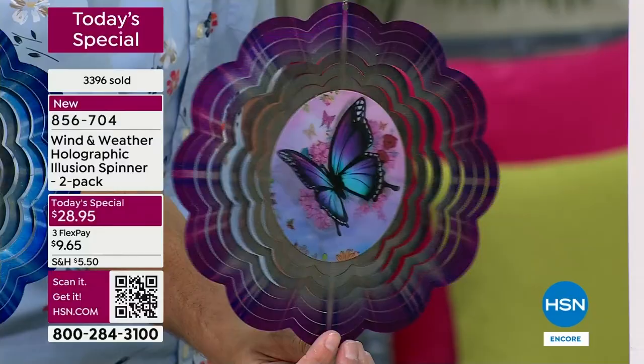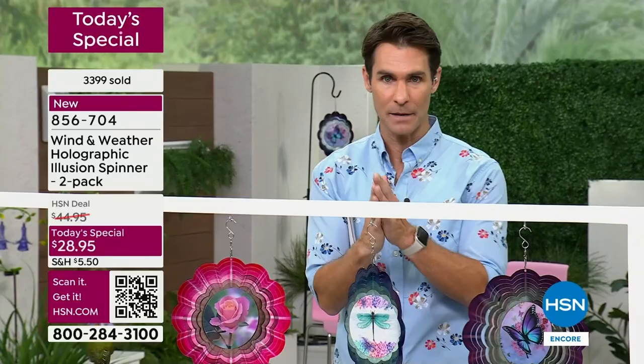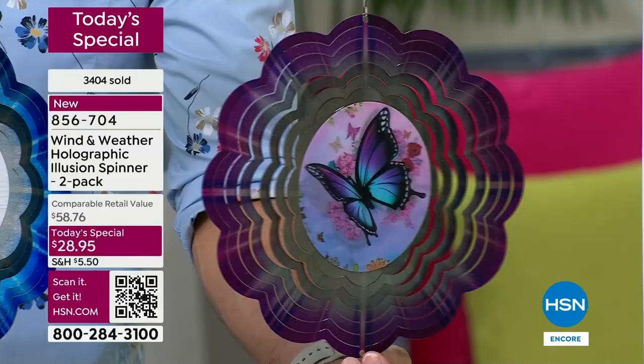I want to give you an update because it's late and you want to make sure you get yours - because if you wait until the morning, sometimes you wake up and they're not there. Butterfly and hummingbird are the ones going fastest. The butterfly right here - of all the orders that have come in, 3,400 orders have come in and half of those are for the butterfly.